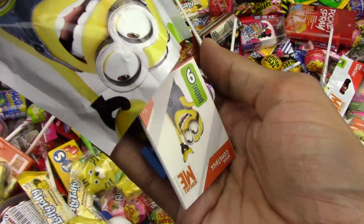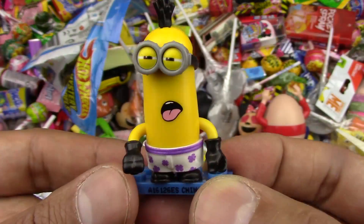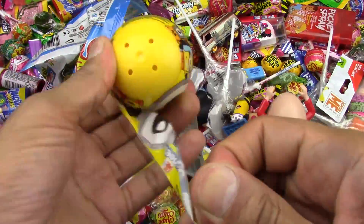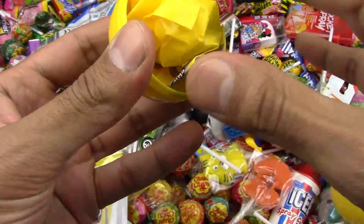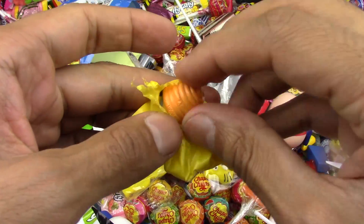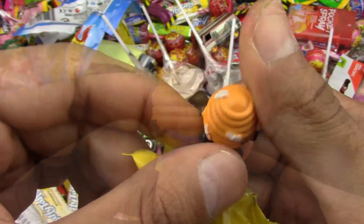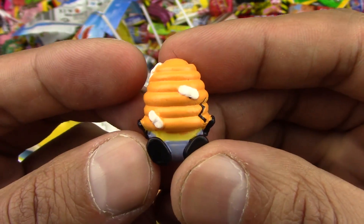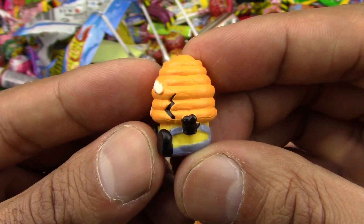Bananas! Let's build. Mini, mini, minions. Another Minion. So cool — look at that. So nice. He's stuck in a beehive. Very nice. Very creative, I must say. Let's go on and see what else is there.